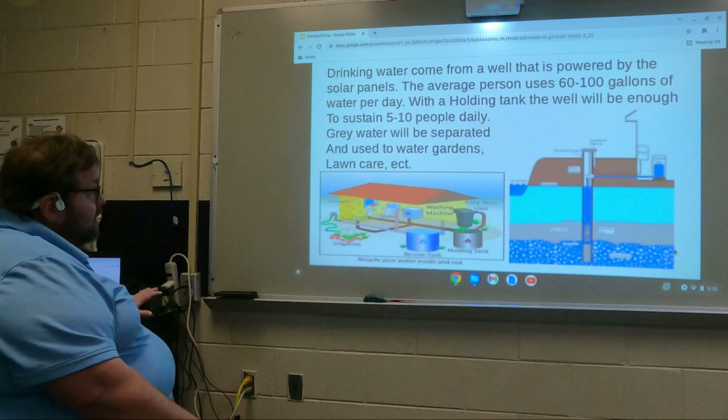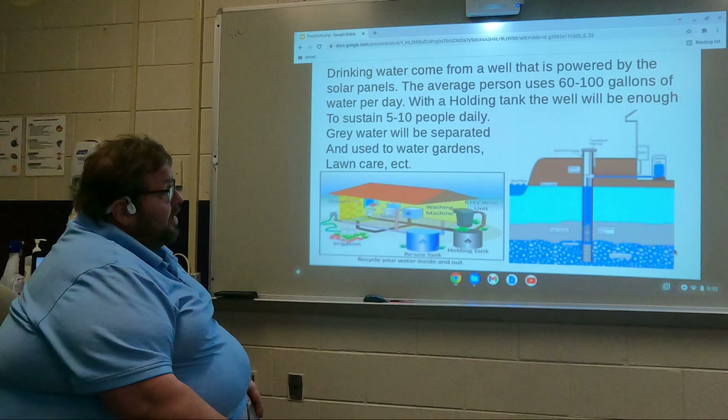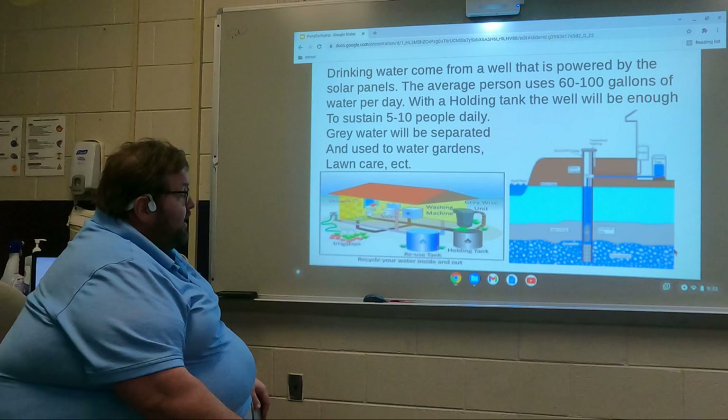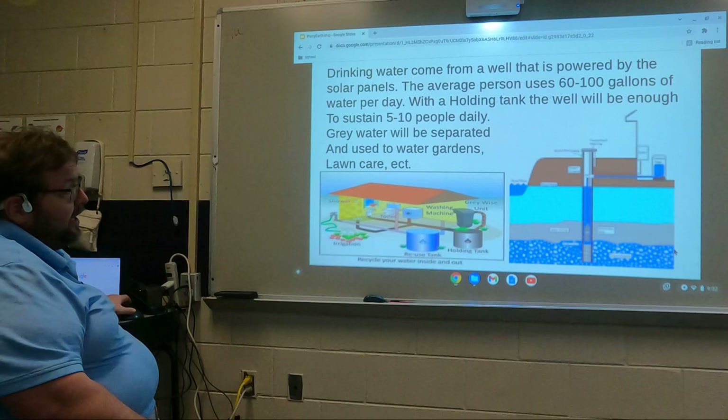For water, we can drill a well and the solar power can power the well. All gray water can be used for irrigation, and with a gray water holding tank we can use it for landscaping, any kind of outdoor water — any extra water needs we can use without wasting water.